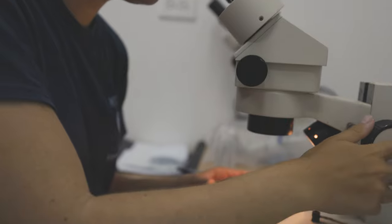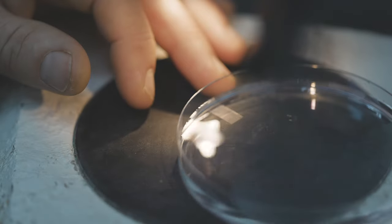Coral larvae use a number of different cues to find suitable habitat. They've been demonstrated to look for different chemicals, respond to ocean currents and changes in light regimes, and also recently there's been evidence that they respond to sound as well.